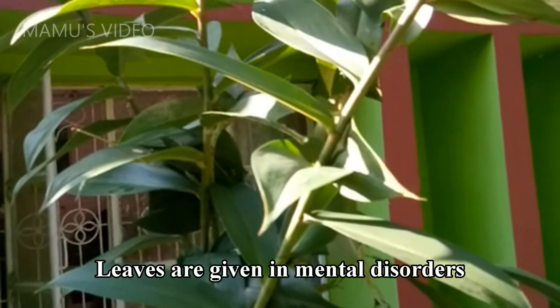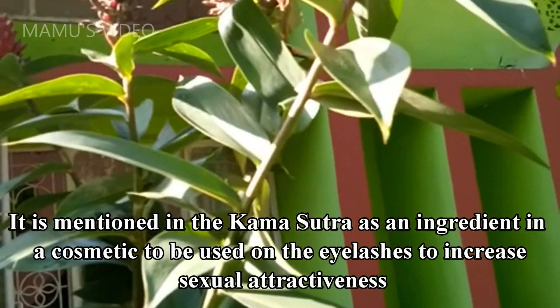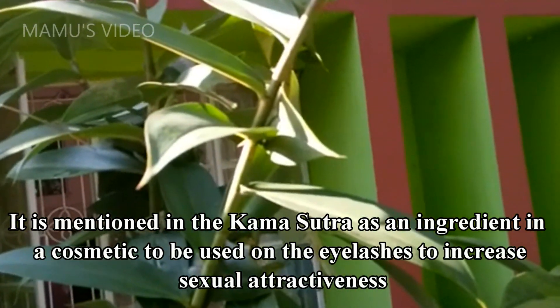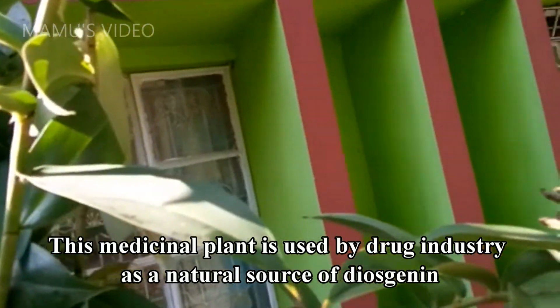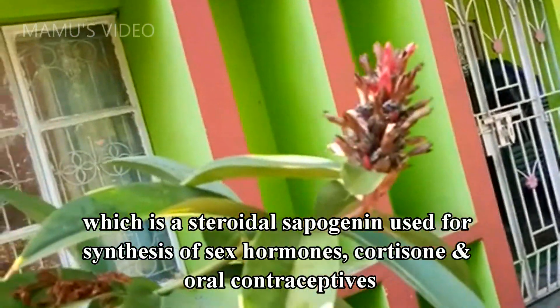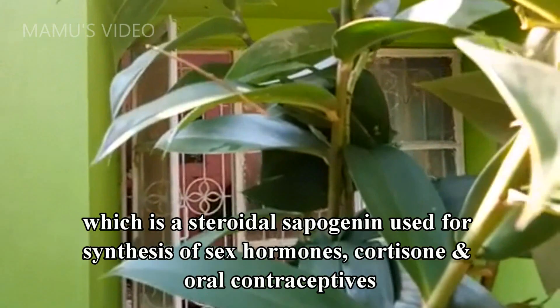Leaves are given in mental disorders. It is mentioned in the Kama Sutra as an ingredient in a cosmetic to be used on the eyelashes to increase sexual attractiveness. This medicinal plant is used by the drug industry as a natural source of diosgenin, which is a steroidal sapogenin used for synthesis of sex hormones, cortisone, and oral contraceptives.